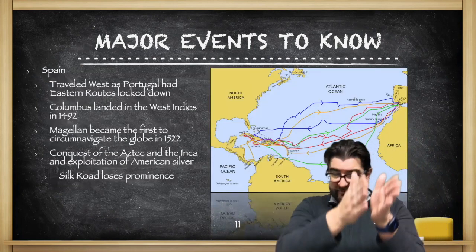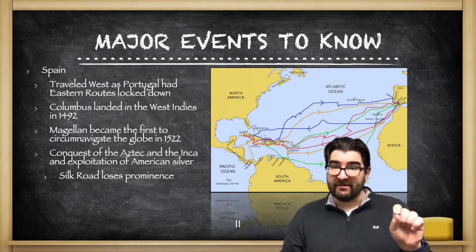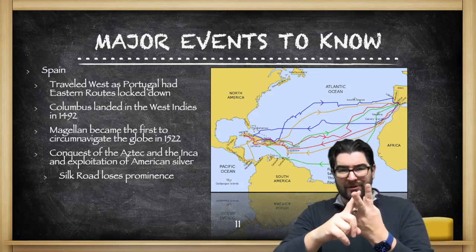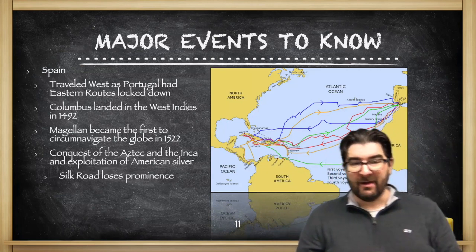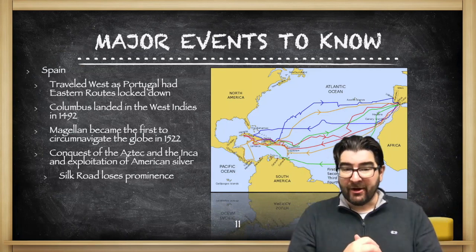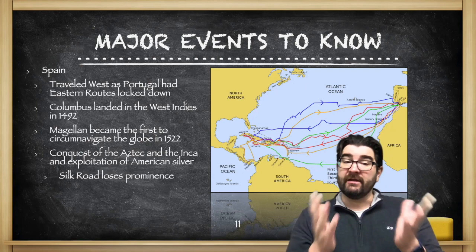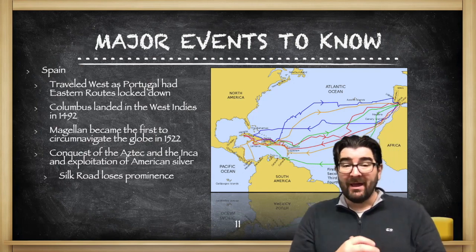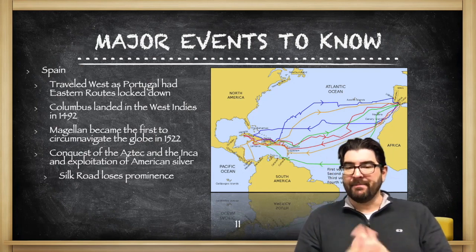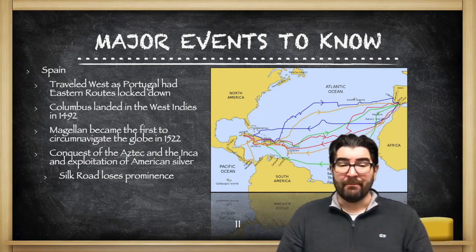Spain, following Portugal. Since Portugal went south around Africa, Spain had to find a different route. Enter Christopher Columbus, who lands in the West Indies in 1492, traveling west to get to Asia. He simply miscalculated how big the earth is and had no clue that the massive land masses of North and South America lay between him and Asia. Later conquests of the Aztec and Incan empires led to the exploitation of American silver by Spain. Ferdinand Magellan and his crew became the first to circumnavigate the globe in 1522, going around the southern point of South America and pushing through the Pacific Ocean.